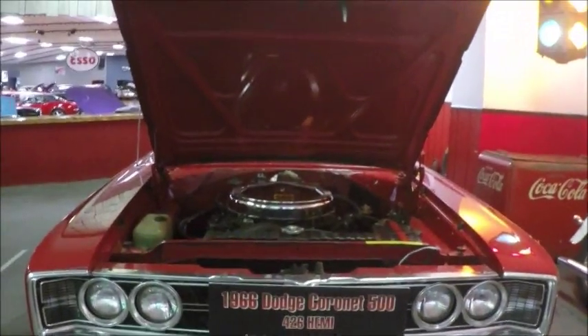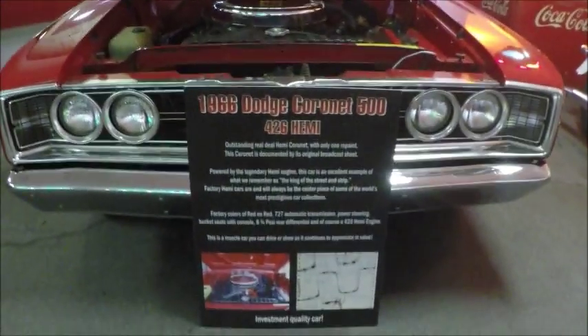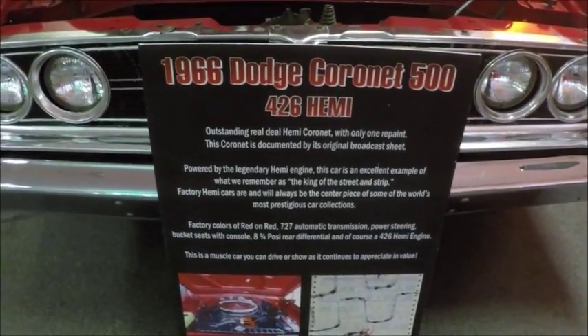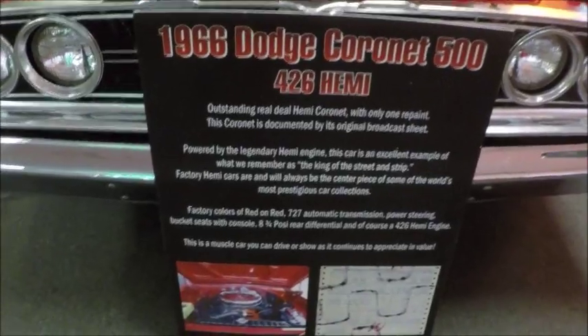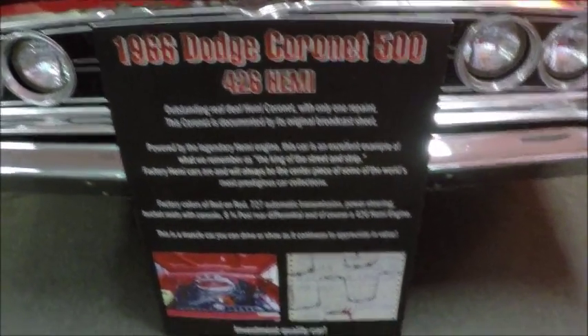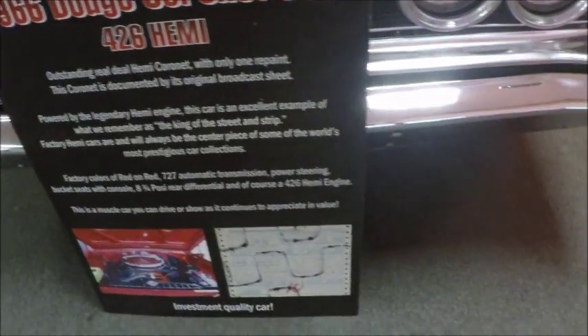This is a 1966 Dodge Coronet 500 with a 426 Hemi, in beautiful condition. It's for sale at Hankster's in South Daytona, and you'll see the price in a minute. You can imagine these Hemis don't come cheap.